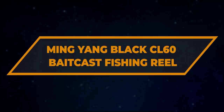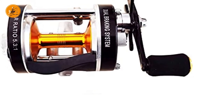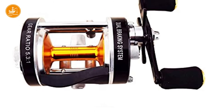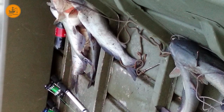Number 3: Ming Yang Black CL-60 Bait Cast Fishing Reel. We know that passion is great, but money is money and every angler has got a budget to keep. So if you're a bit tight and looking for the best catfish reel for the money, don't worry — we've got you covered as well.